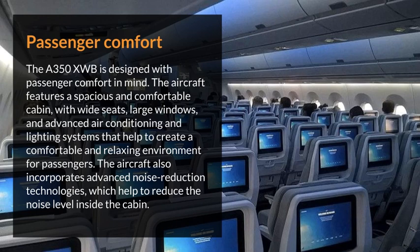Passenger comfort. The Airbus A350XWB is designed with passenger comfort in mind. The aircraft features a spacious and comfortable cabin, with wide seats, large windows, and advanced air conditioning and lighting systems that help to create a comfortable and relaxing environment for passengers.